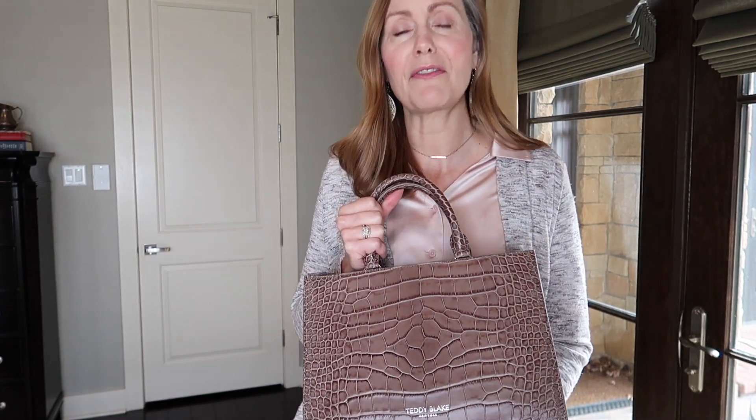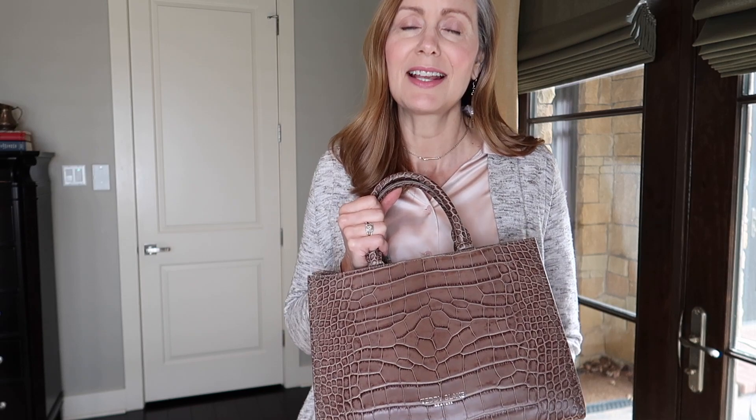For jewelry today I just have a simple gold necklace and these earrings from Noonday, which I featured in my holiday gift guide. Noonday is a wonderful company that supports women all over the world who make jewelry to support their families in underprivileged areas — a wonderful company, a great concept, and beautiful jewelry.